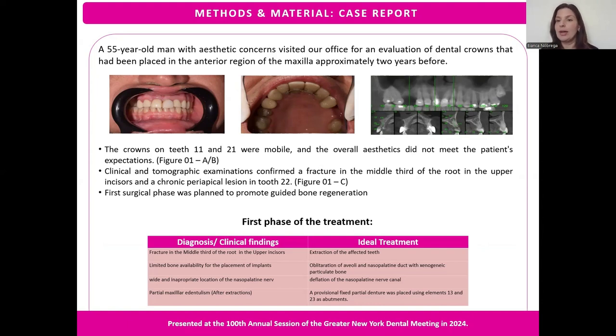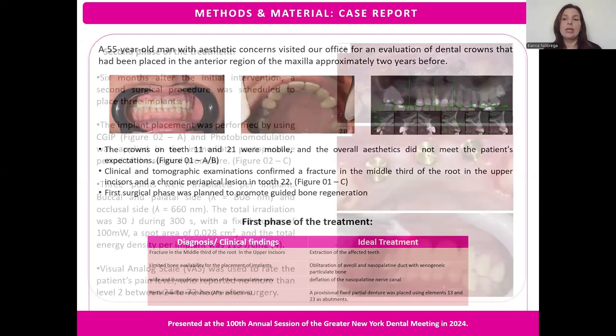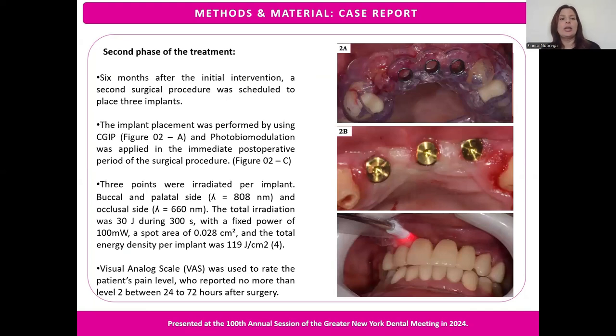Our treatment was divided into two phases. The first surgical phase was planned to promote guided bone regeneration. After six months of the initial intervention, we started the second phase of the treatment, which included a second surgical procedure scheduled to place three implants.